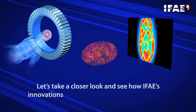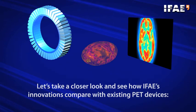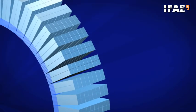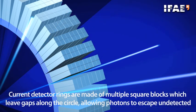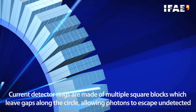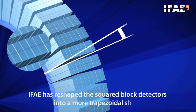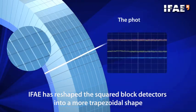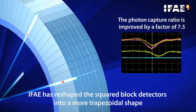Let's take a closer look and see how I-Phase innovations compare with existing PET scanner devices. Current detector rings are made of multiple square blocks, which leave gaps along the circle allowing photons to escape undetected. I-Phase has reshaped the squared block detectors into a more trapezoidal shape — the photon capture ratio is improved by a factor of 7.5.